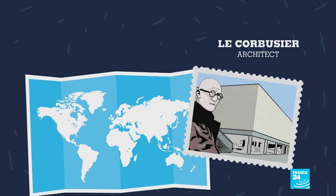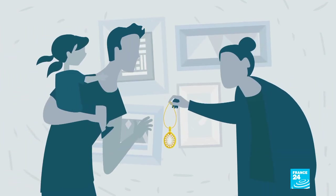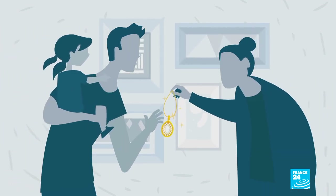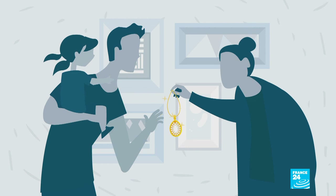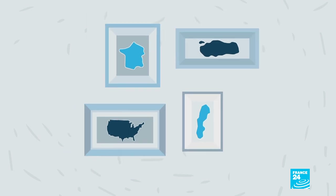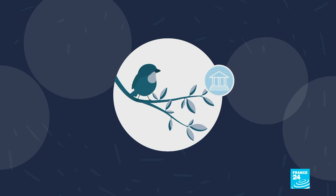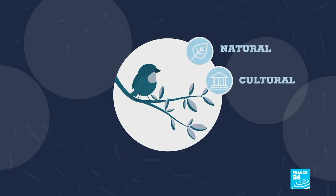The works of the architect Le Corbusier, for example, span many countries. At its most basic level, heritage is what we inherit. It can be a house, a painting, or jewellery. But on a larger scale, that heritage can belong to a country or even the world. Heritage is divided into two categories: cultural and natural.